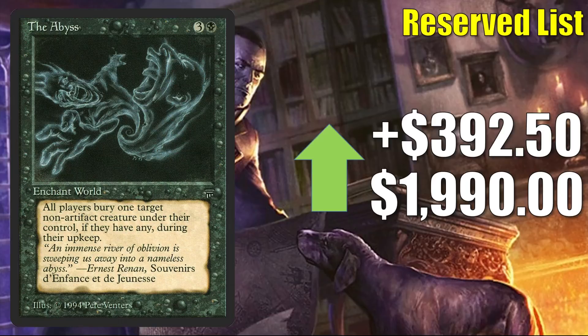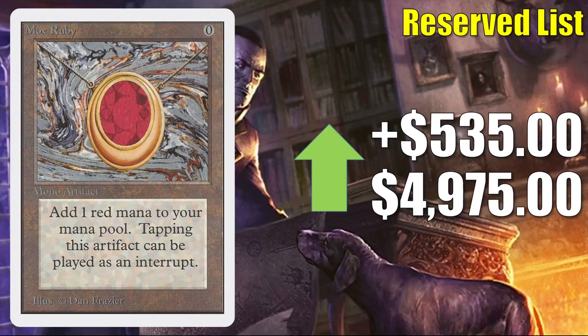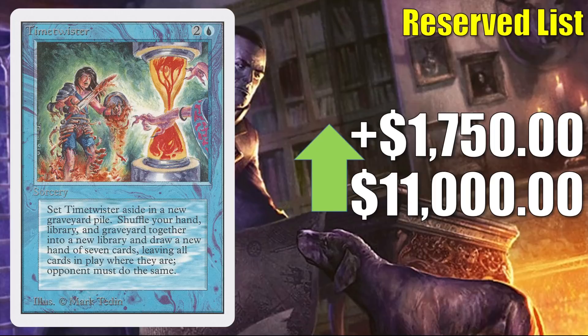Mox Ruby is up $535 to $4,975. When it comes to these Power 9 cards, it's hard to really follow the prices because they don't sell all too often. Basically, what you're seeing with these ups and downs typically is a case where you just have higher-grade or lower-grade copies on the marketplace in a given week. Finally, we have Time Twister, which goes up $1,750 to $11,000.